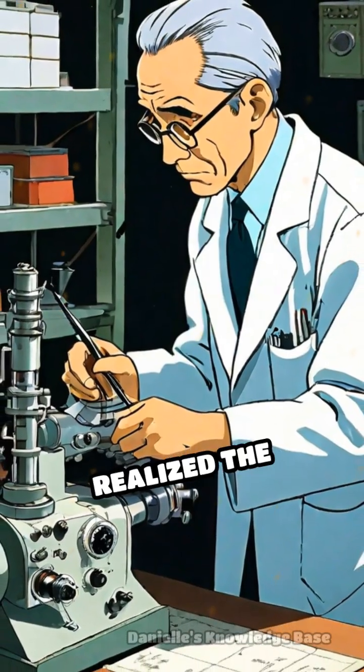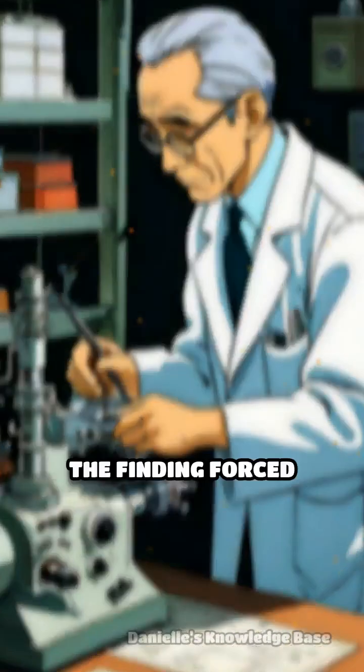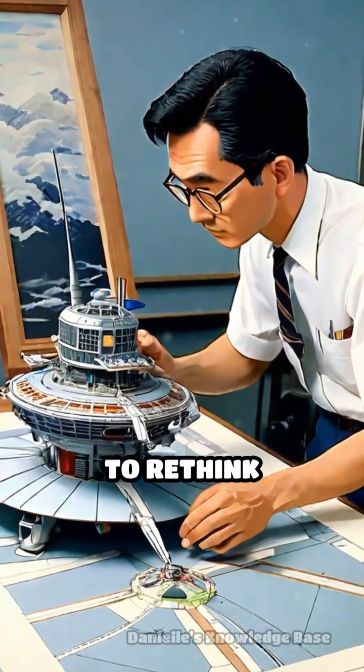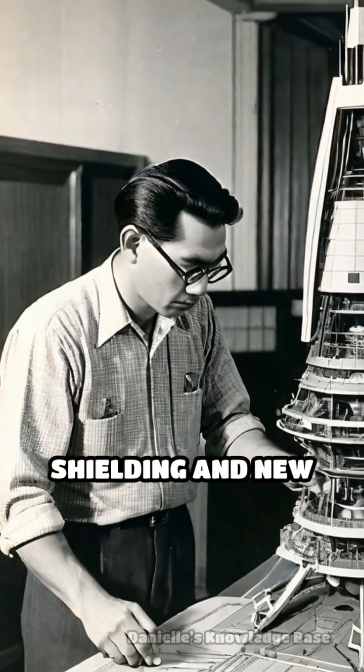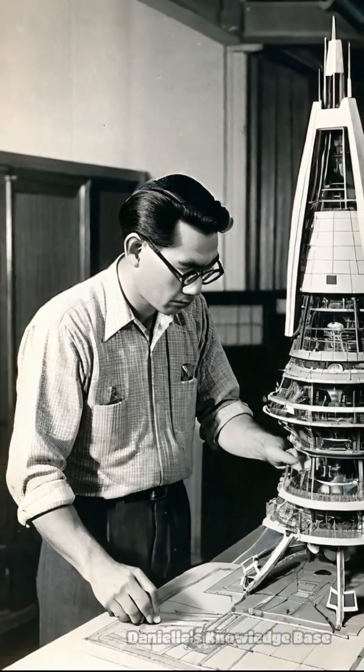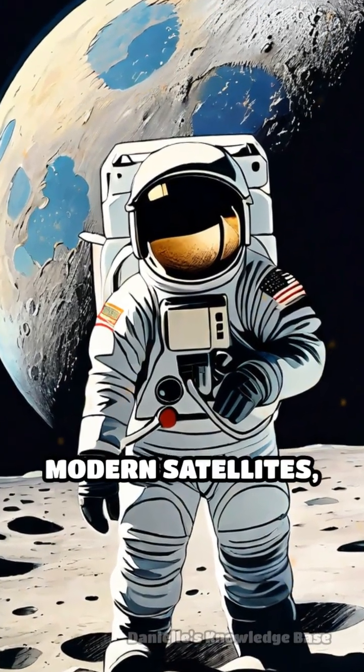Before this, no one realized the extent of radiation dangers lurking above our atmosphere. The finding forced engineers to rethink spacecraft design, leading to the development of shielding and new safety protocols. It influenced every mission that followed, from the Apollo moon landings to modern satellites.